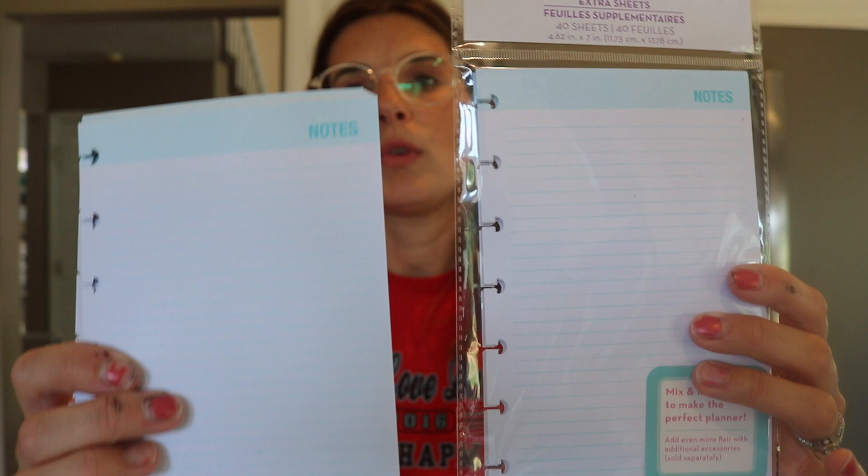They also had a notes packet — just plain notepaper. If you wanted to, you could make this a little notes book and just buy the notes pages. What I'm planning to do is create my own inserts for something like this, although I did buy them to show you, and I wanted to get Pam a complete planner as well.